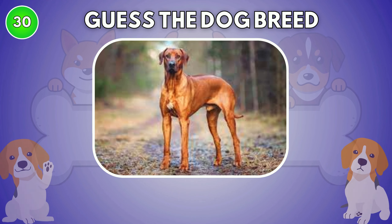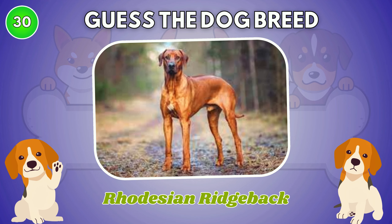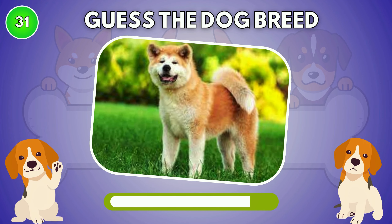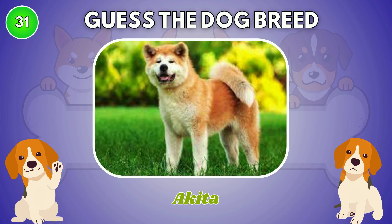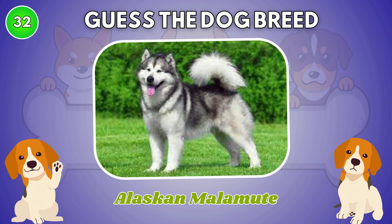What is your guess? Rhodesian Ridgeback. The answer is Akita. Alaskan Malamute.